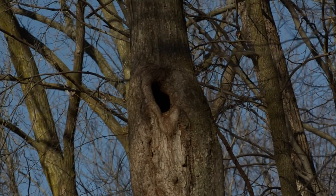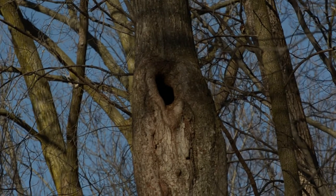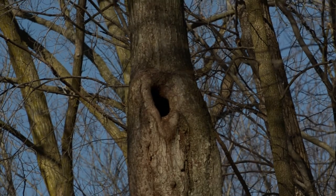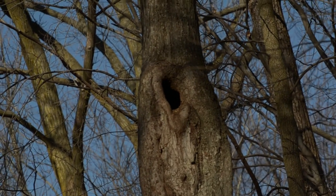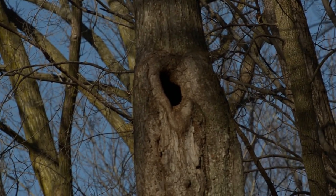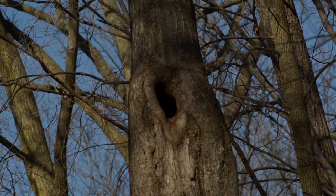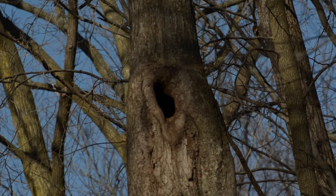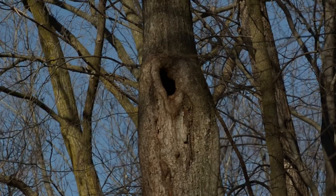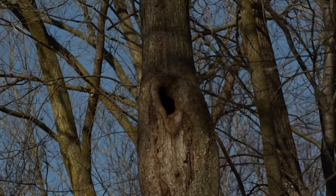Raccoons do torpor or partial hibernation. When the weather gets extremely cold and food gets scarce, they look for places to hibernate. They use tree cavities, such as this one right here, and curl up inside to sleep until the temperature gets warm again. You can even find raccoon tracks in the snow — that's a fun thing to look for. Then when the weather gets colder again, they find another place to sleep for a little bit. That's partial hibernation or torpor.